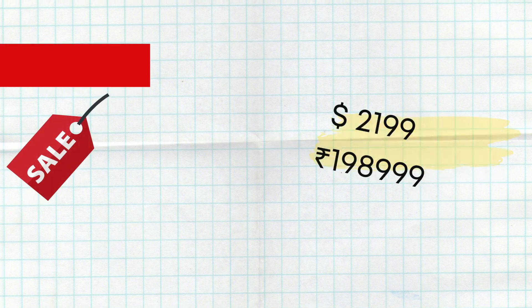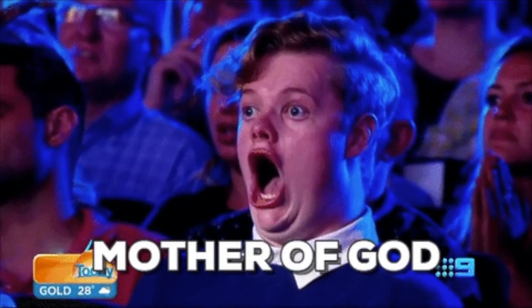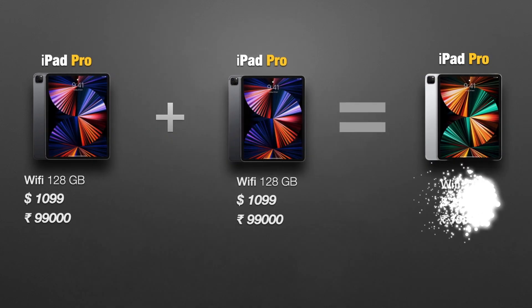At number 1, we got the price. The iPad Pro 2TB option comes at a jaw-dropping price. When you look closer, you can basically buy 2 iPad Pro base models for the price of 1. Let that sink in.